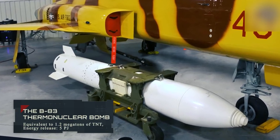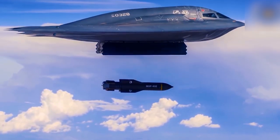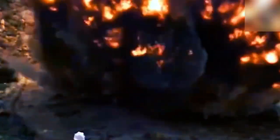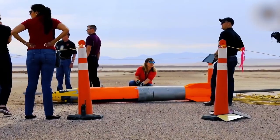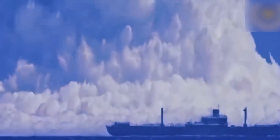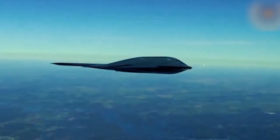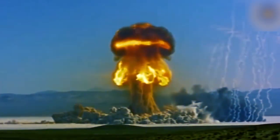The B-83 Thermonuclear Bomb. This is a US free-fall thermonuclear air bomb with a variable power charge equivalent to 1.2 megatons of TNT and an energy release of 5 petajoules. Developed in the 1970s at the Livermore Laboratory and adopted into service in 1983, it remains a major type of nuclear weapon in the US Air Force. The physical package of the B-83 has been studied for use in asteroid collision avoidance strategies — six warheads configured for maximum yield of 1.2 megatons would be deployed by maneuvering spacecraft to knock a threatening near-Earth asteroid off course.